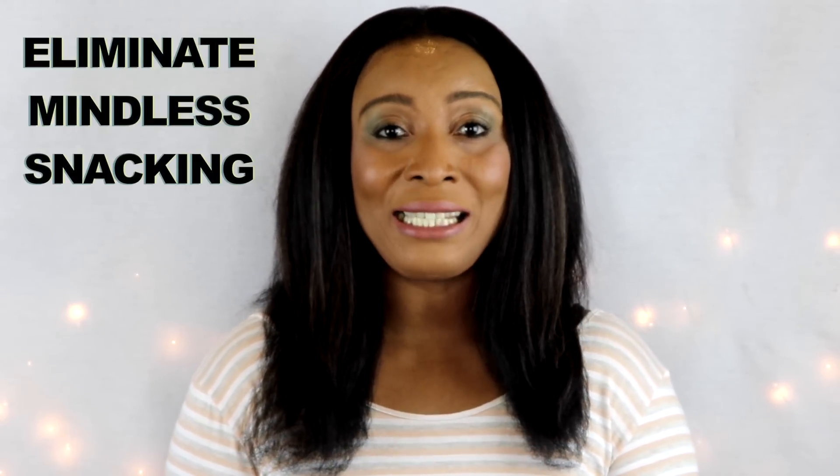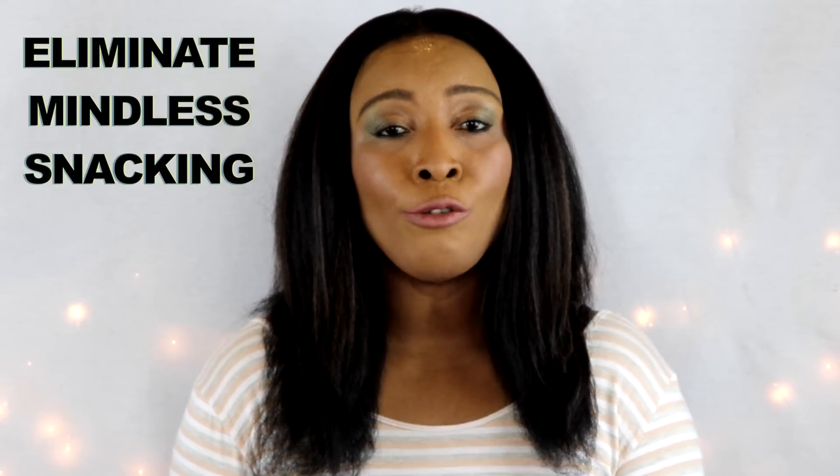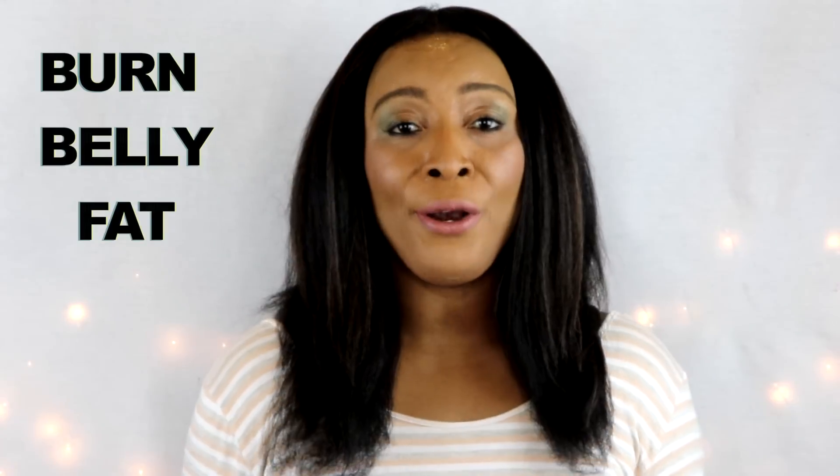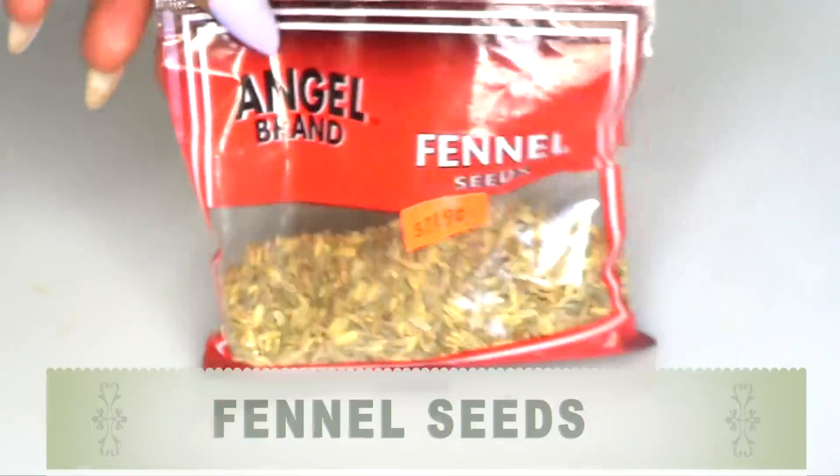Once you eliminate mindless snacking, you eat right. If you take this tea throughout the day, it's going to speed up your metabolism, burn belly fat, and have you looking nice and trim in no time. So if you're interested in curbing your appetite in order to lose weight and lose fat, then this video is for you — continue watching.